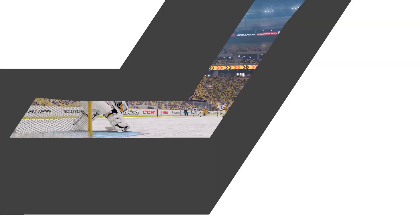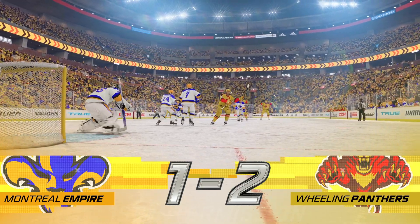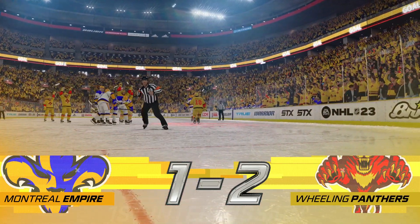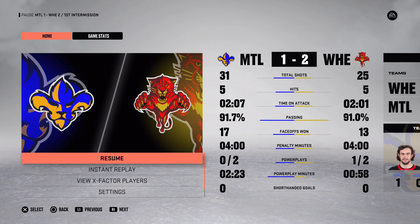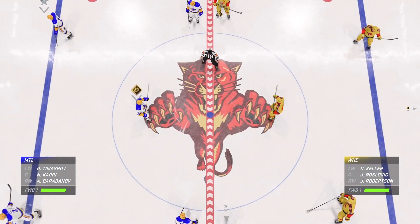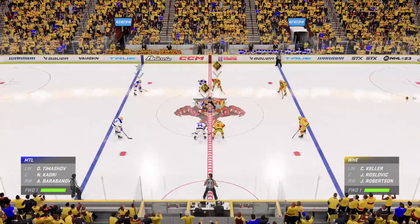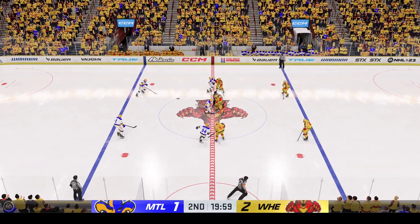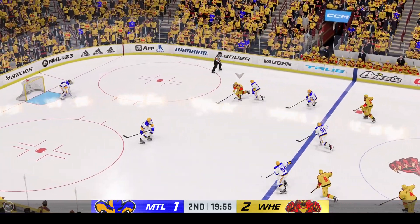Both teams getting a good sweat on after this first period — we've got lots more in store. We're coming back with a clean sheet of ice. All right, I think my partner in crime Ray Ferraro is rested and refreshed, along with the teams. We're ready to get things underway. Let's see if we can get some fireworks going here as period number two is underway.